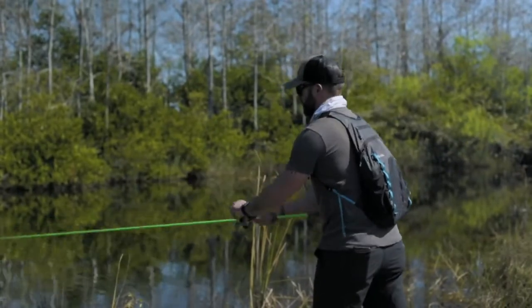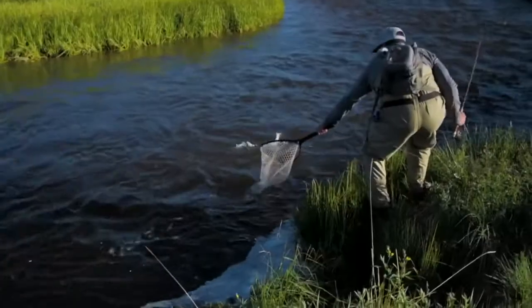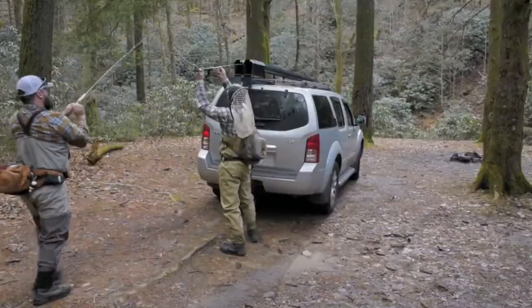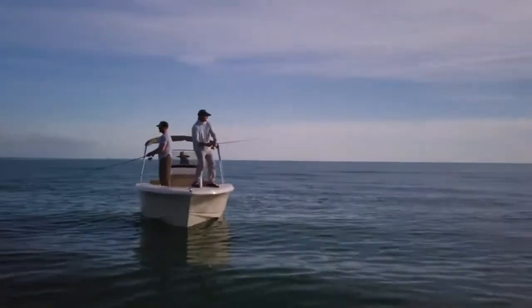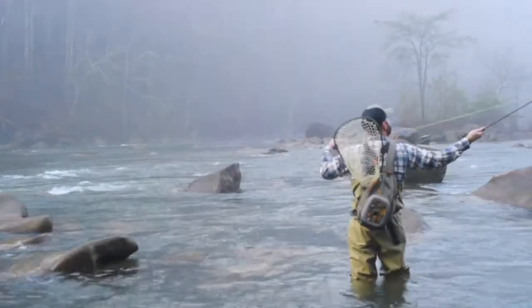Fishing is all about one thing: getting out there and catching fish. So with the Altair rod carrier, you spend less time rigging and more time fishing. Our mission is to get the right tools in your hands so you can get on the water sooner and longer. Back our campaign today and get yourself the gear you deserve. Altair — arrive ready.